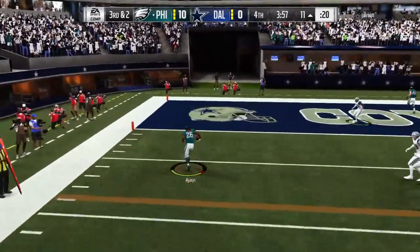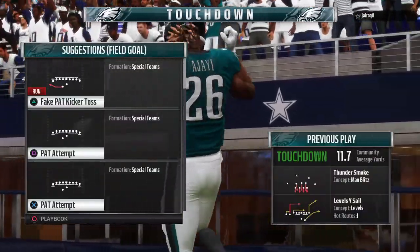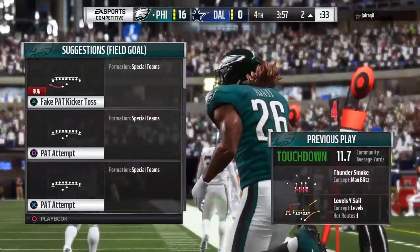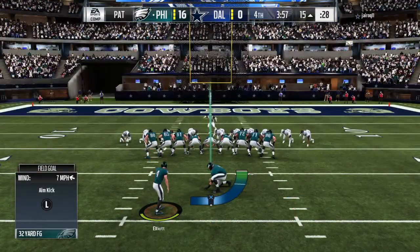Wentz looking to throw on third and two, finding his safety valve here — that's complete and he is into the end zone! Touchdown Philadelphia — Jay Ajayi, his second touchdown of the night — and the Eagles add on to their lead.